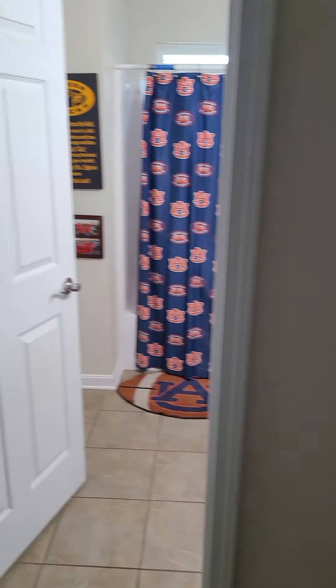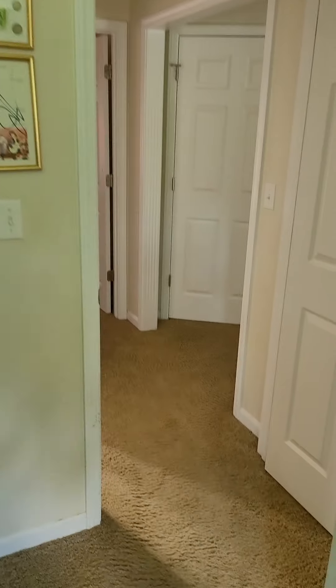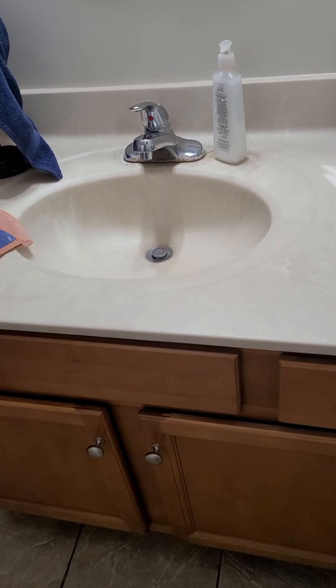On this side we have two bedrooms. Bedroom number one has been set up as an office, with a standard-size closet. The bathroom that services the main floor is over here — there's tile on the floor, a single vanity, tub-shower insert, and a teeny tiny window up top.